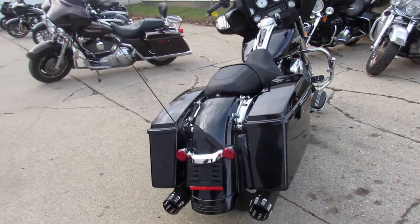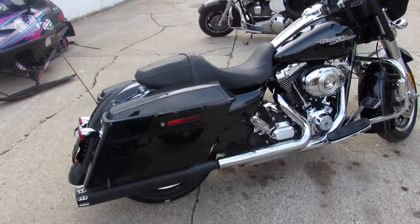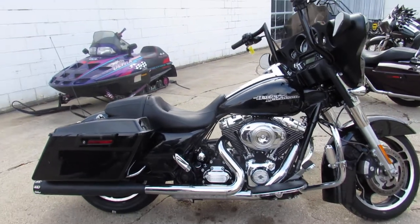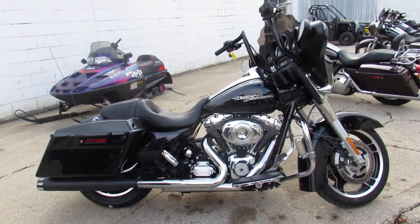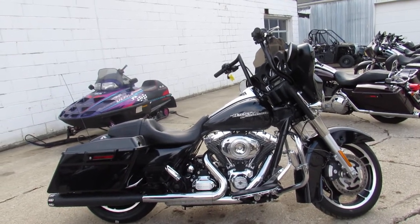Why buy new? You can save thousands on this 2013 Street Glide — low miles, ready for the road. Guaranteed financing, leasing programs, layaway programs — your trades are always welcome. Give us a call, we'll get it done: 810-648-9500.